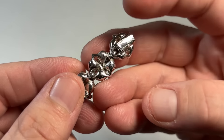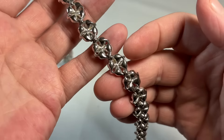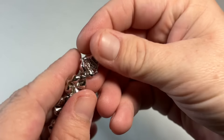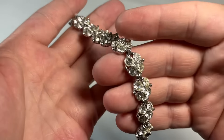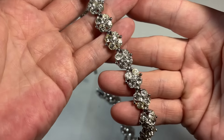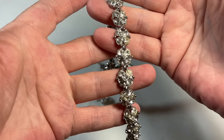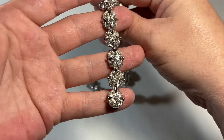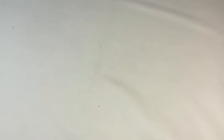So this I believe is Marcel Boucher — I could be wrong. Let me see where's the mark. Nope, I'm wrong. It's Bogoff. I think there was a stone missing on here — actually, there is not a stone missing. I'm crazy. I thought there was one, but there's not. So this is Bogoff. Again, super high-end costume.